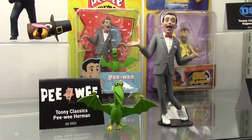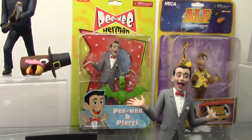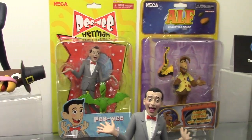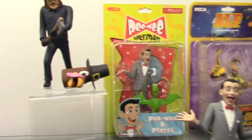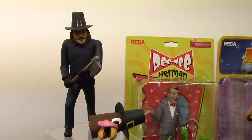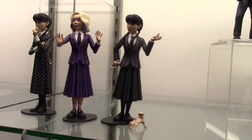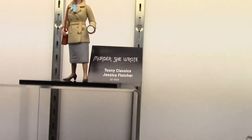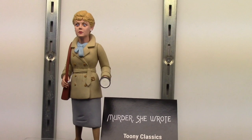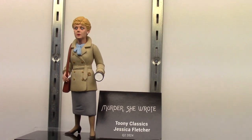He kept it very, very secret, so it's a shame he's not here to see such an awesome figure. There's the packaging with the cartoony-looking Pee Wee on it, and there's also Alf back there. We've got a Thanksgiving Tooney Terror, Adams Family Wednesday, and how about this — Murder She Wrote, Q2 2024. You never know what to expect from NECA.